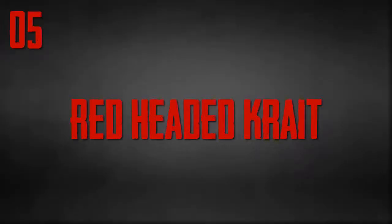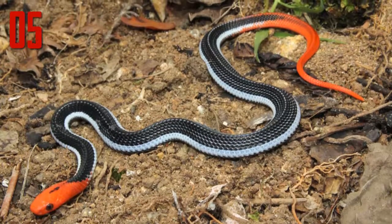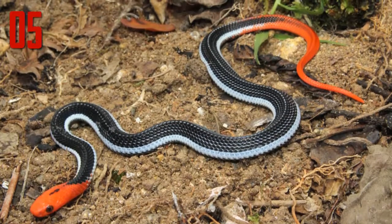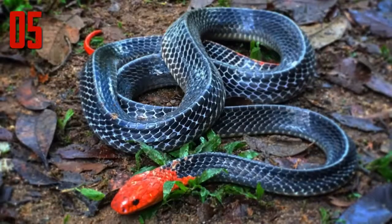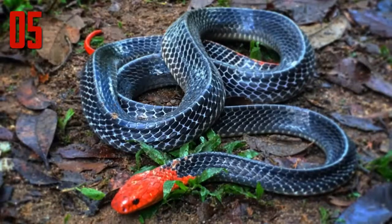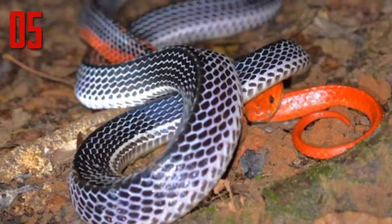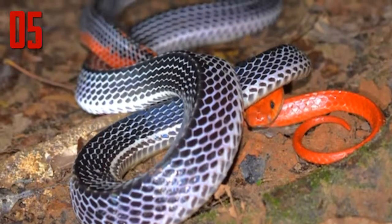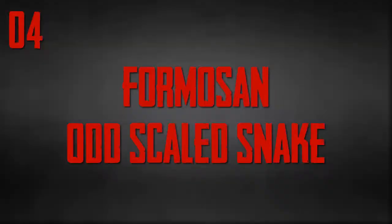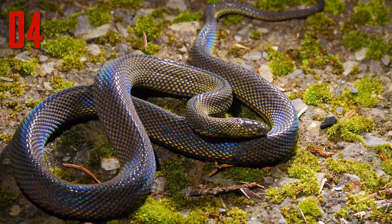Number 5: Redheaded krait. The redheaded krait is a highly venomous snake which inhabits forested hills and lower areas below 400 meters of elevation. It is mostly found in the southern part of Thailand. The redheaded krait grows up to 6.9 feet, and the beauty of this snake is personified in the form of its bright orange-red head with pale body and short reddish tail.